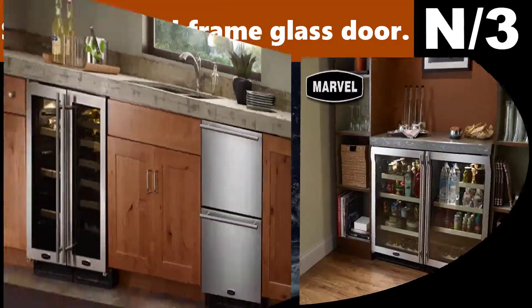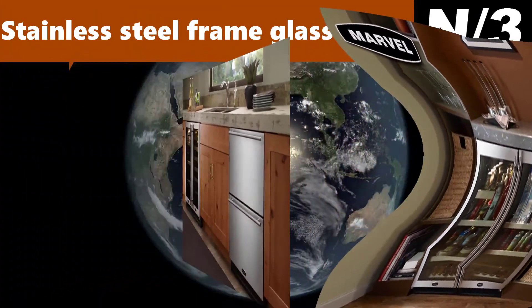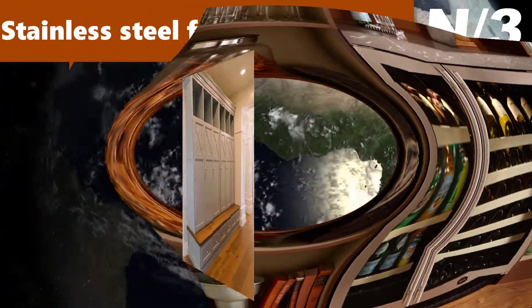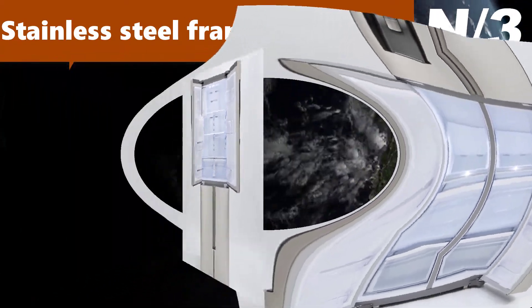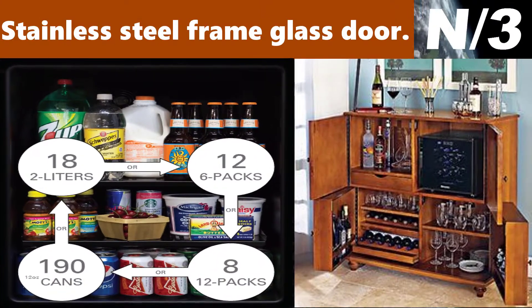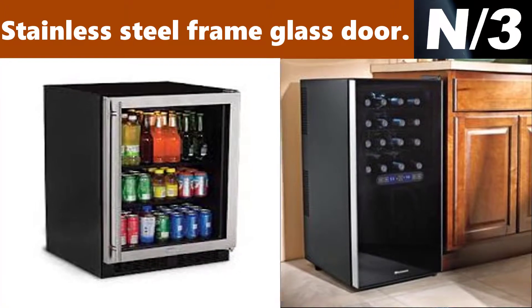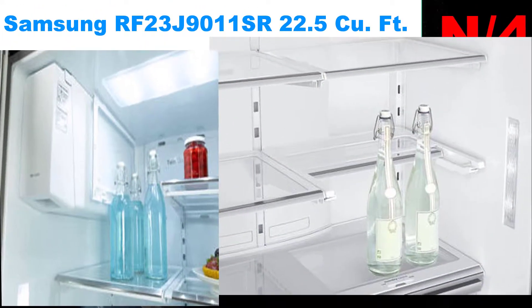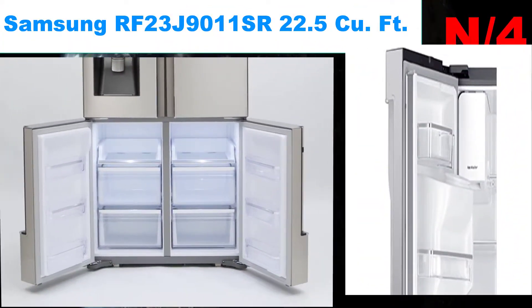List number three: stainless steel frame glass door refrigerator. Dynamic Cooling Technology delivers the industry's most even temperature stability. Frost free with temperature range between 34 degrees and 42 degrees F. Thermal-efficient insulated cabinet with dual pane tinted and UV-resistant glass door.